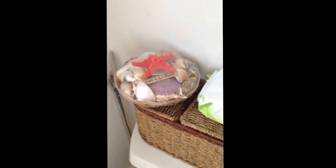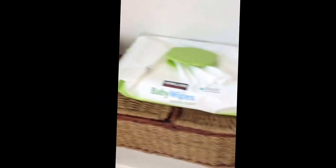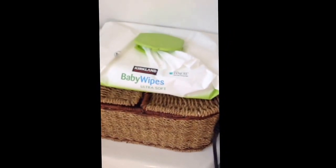This is a wicker basket of seashells along with a starfish on top. My grandma actually gave this to me when I went to go visit her. Right here I have baby wipes, and I only use these for when I'm doing this. When I'm not doing this, I use those wipeys over there.